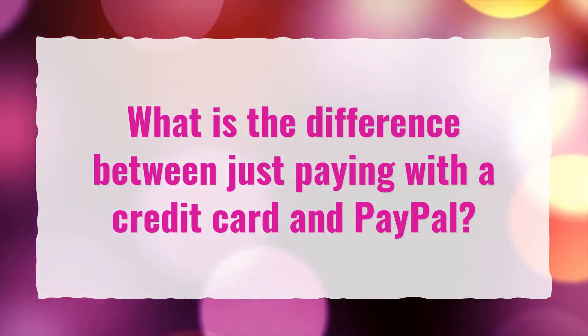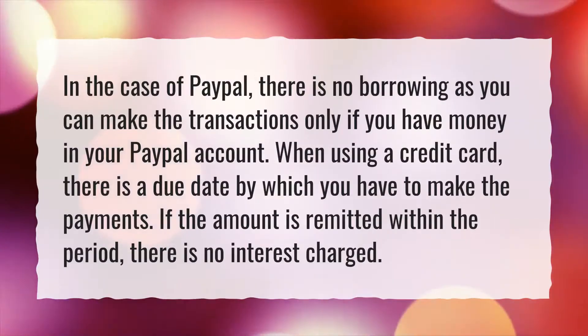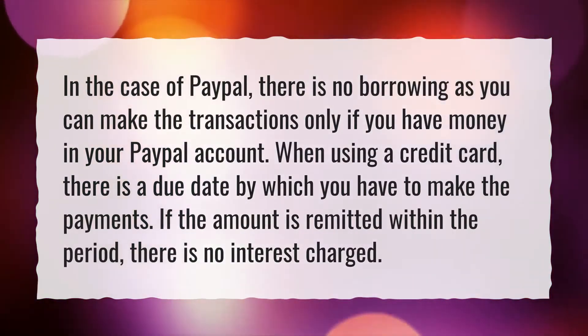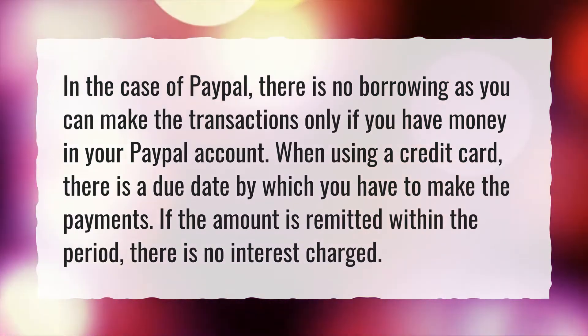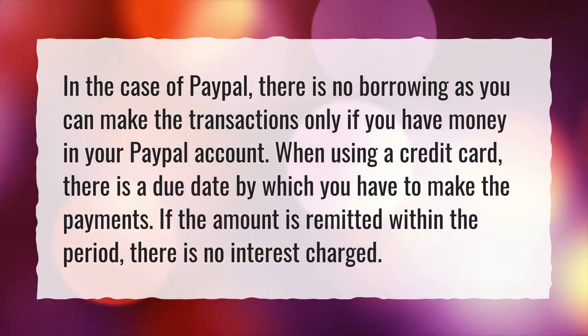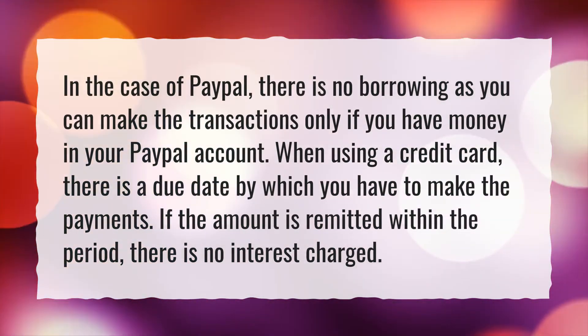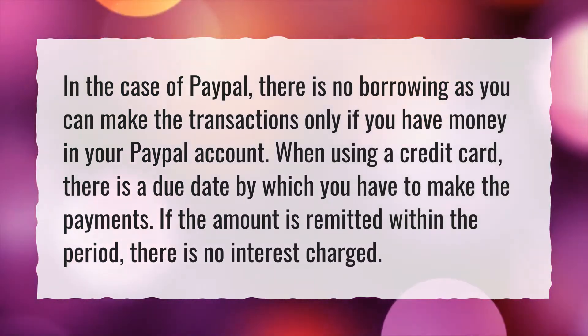What is the difference between just paying with a credit card and PayPal? In the case of PayPal, there is no borrowing as you can make transactions only if you have money in your PayPal account. When using a credit card, there is a due date by which you have to make payments. If the amount is remitted within the period, there is no interest charged.